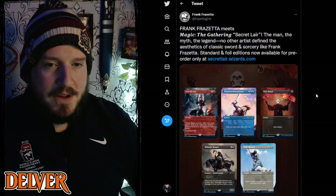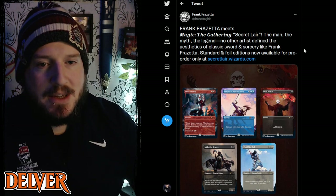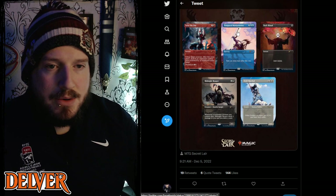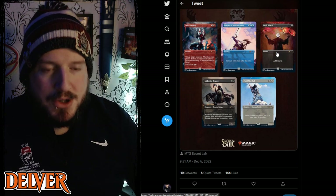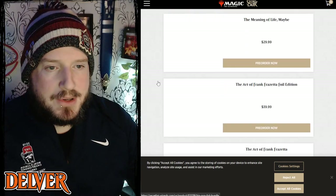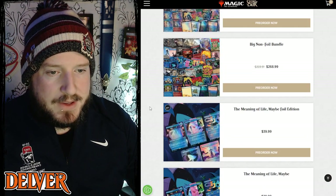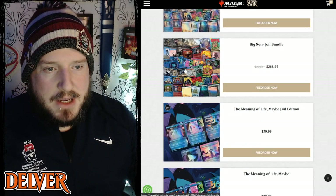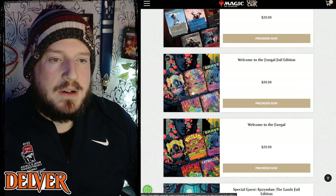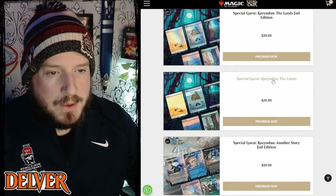One of the most legendary metal artists of all time is getting their own Secret Lair — Frank Frazetta is doing a Secret Lair. The cards revealed for it are Seize the Day, Temporal Manipulation, Dark Ritual, Midnight Reaper, and Field Marshal — one cool card in each color. The art on these is insane. The whole December Secret Lair drop is revealed, including the Meaning of Life set, big non-foil bundles, and the Frazetta ones, plus Welcome to Fungal Foil.